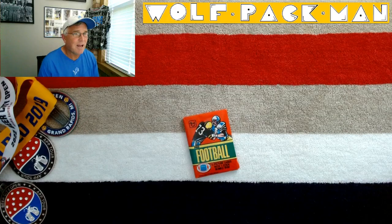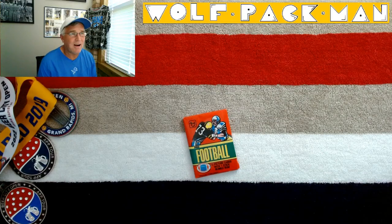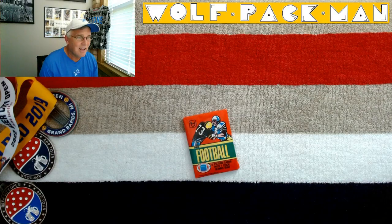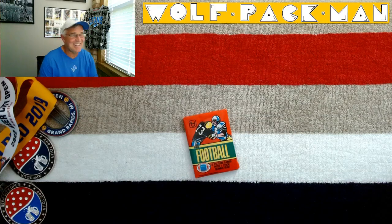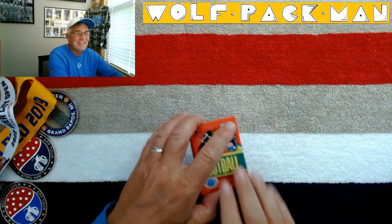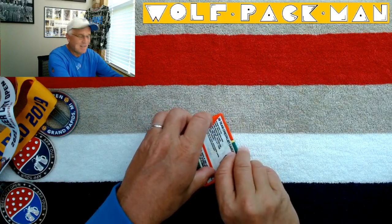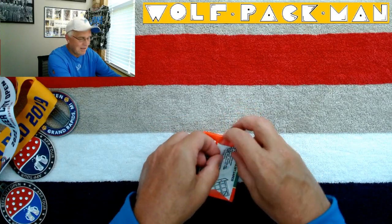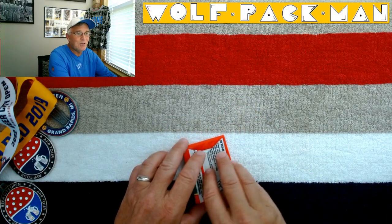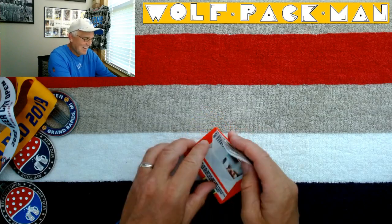So the base set for 1980 — 42 years ago — has 528 cards in it. 61 of those are Hall of Fame players. We're talking Dan Fouts, Bob Griese, Jack Ham, Kenny Stabler, Steve Largent, Walter Payton, Mean Joe Green, Terry Bradshaw, and Larry Csonka. And Barry Sanders — just kidding. Barry was like 12 or something, so no Barry Sanders. Maybe Charlie Sanders of the Lions, but no Barry Sanders. There are also 103 rookies in this base set. Tommy Kramer, Clay Matthews, and Manu Tia Sosopo were probably the three biggest name rookies, so not too much to chase there.